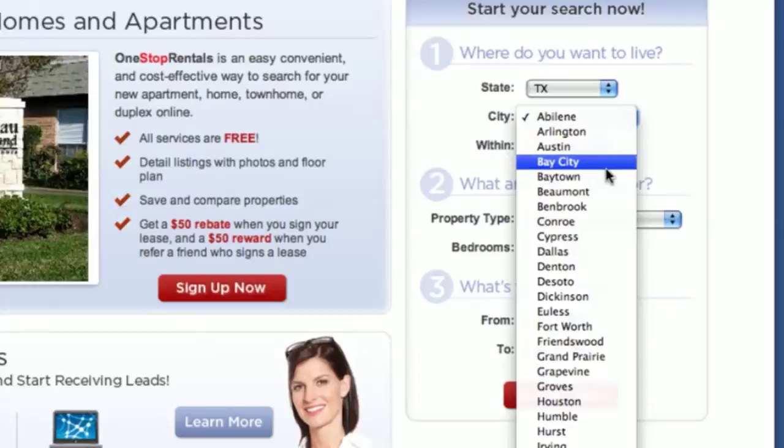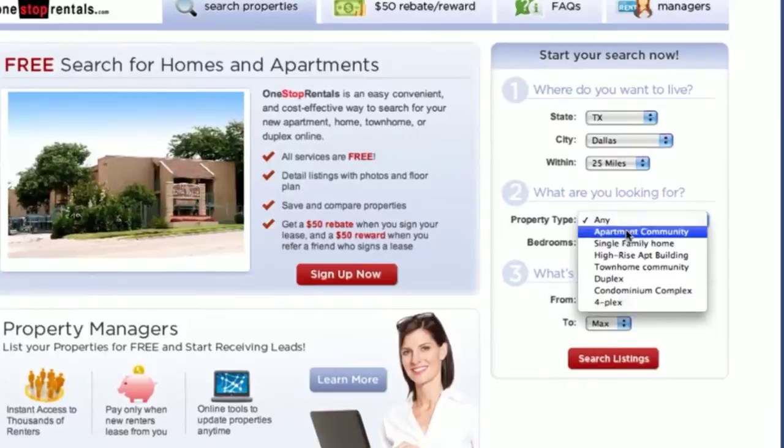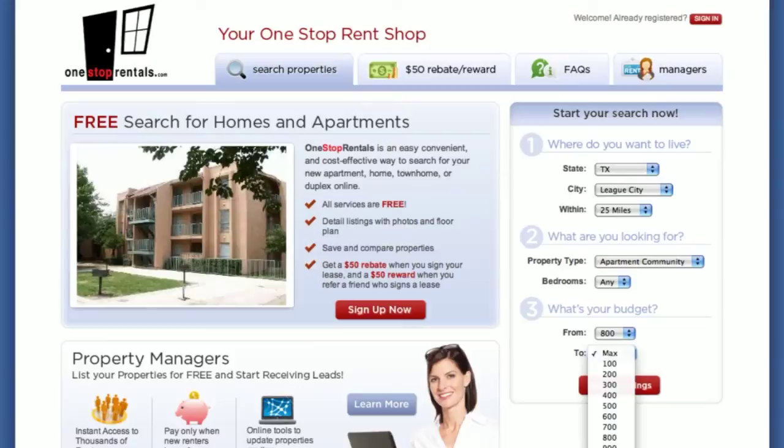We have the type of properties — everything from an apartment to a house. We have single-family homes, high-rise apartment buildings, even townhomes and duplexes. Renters also have the opportunity to say: I'm looking for apartment buildings in League City, Texas from $800 to $1,000. So it's going to narrow down their search to exactly what their criteria is. We try to make it as easy as possible for the renter.